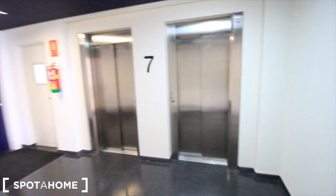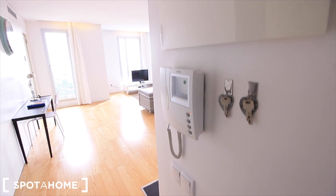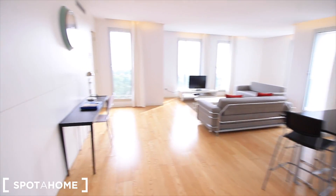This is the elevator — the 7th floor, two elevators — and here we have our apartment. This is the entrance; here we have the phone, the place for the keys, and here is where we started: the living room.